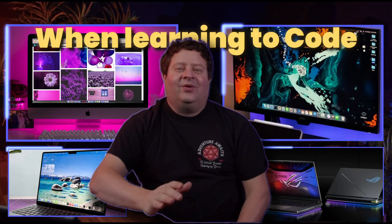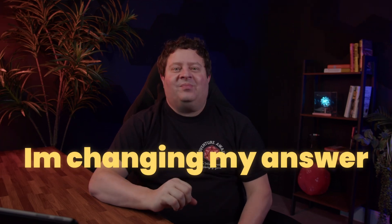What computer should I get when learning to code? This is one of the most common questions I get from beginners, and for the first time in my career, I'm changing my answer.